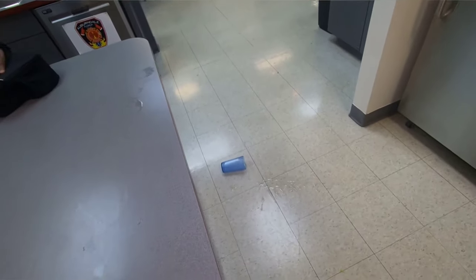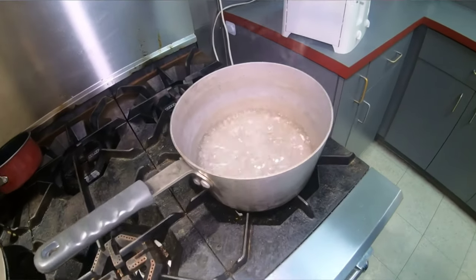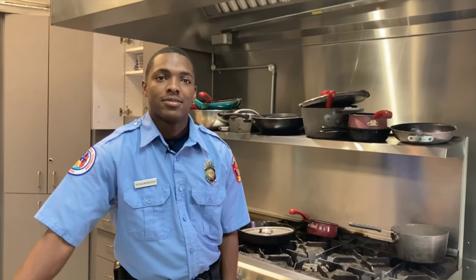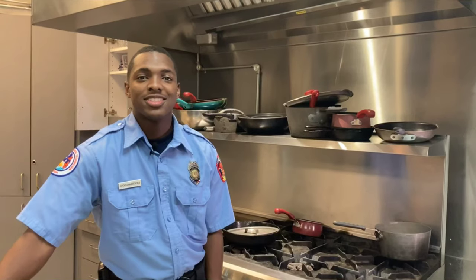Always clean up spills and don't leave food cooking on the stove unattended. Remember, kitchen safety is everyone's responsibility. I'm Firefighter Brooks. See you later.